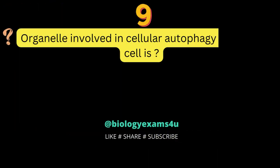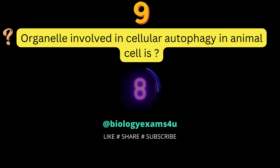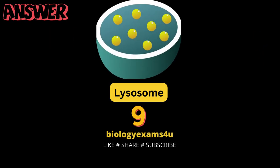Question number 9: the organelle involved in cellular autophagy in animal cell is? Lysosome.